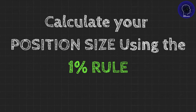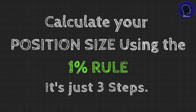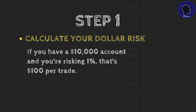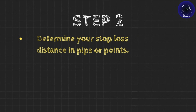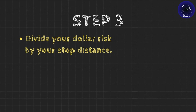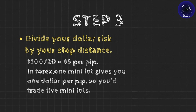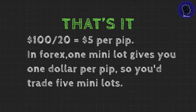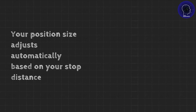Now let's talk about how to calculate your position size using the 1% rule. It's just three steps. Step 1: calculate your dollar risk. If you have a $10,000 account and you're risking 1%, that's $100 per trade. Step 2: determine your stop-loss distance in pips or points — let's say you're trading forex and your stop is 20 pips away from your entry. Step 3: divide your dollar risk by your stop distance. $100 divided by 20 pips equals $5 per pip. In forex, one mini-lot gives you $1 per pip, so you'd trade 5 mini-lots. Your position size adjusts automatically based on your stop distance.